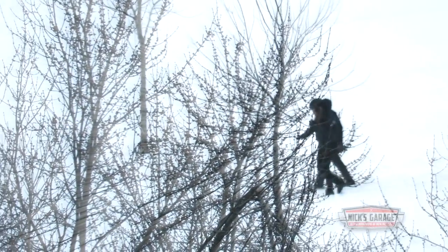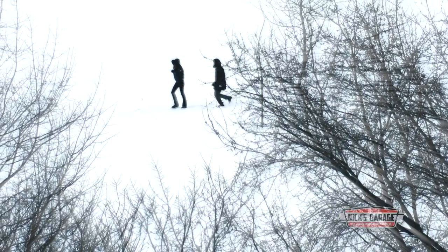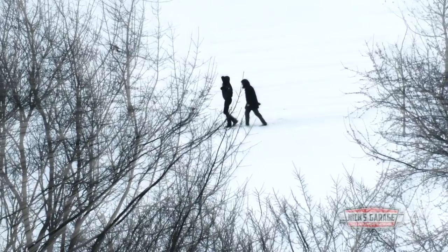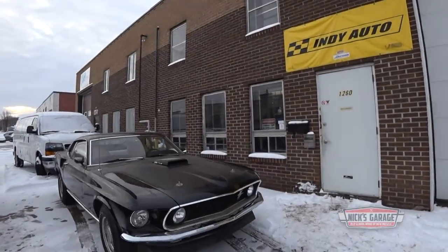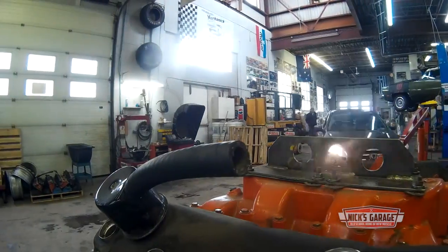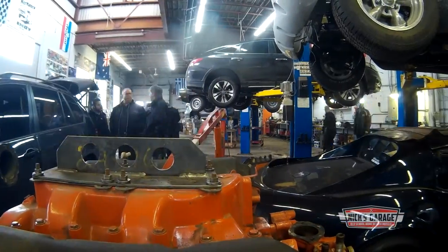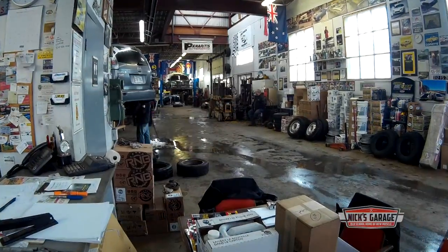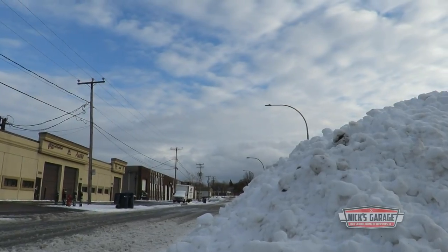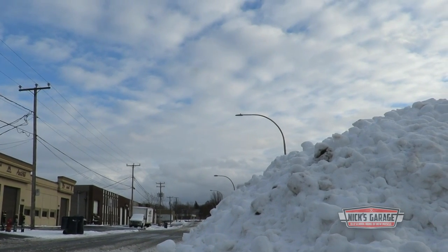It's been one of the coldest autumns in years in Montreal, and for some people the early frost is reason to get outside and enjoy the snow. Inside the shop, the early winter has caused mayhem as everyone slides in to have their snow tires installed. But the only white stuff that Nick is interested in is the arctic white paint that's about to be sprayed onto his beloved 1970 Challenger.